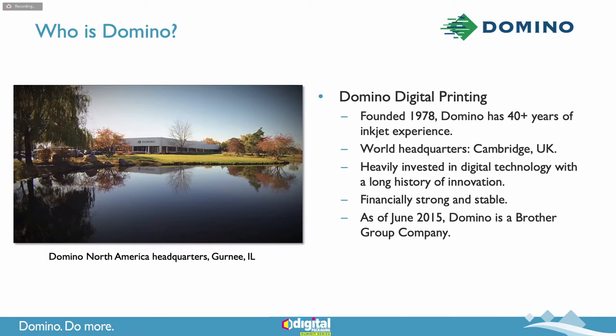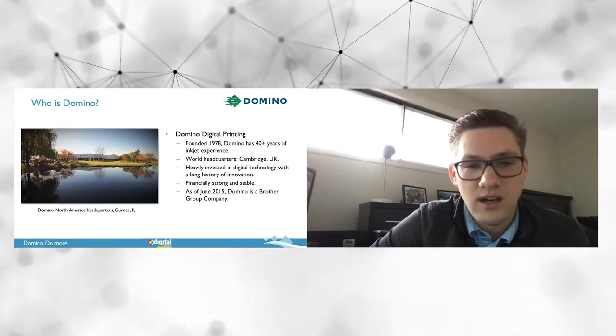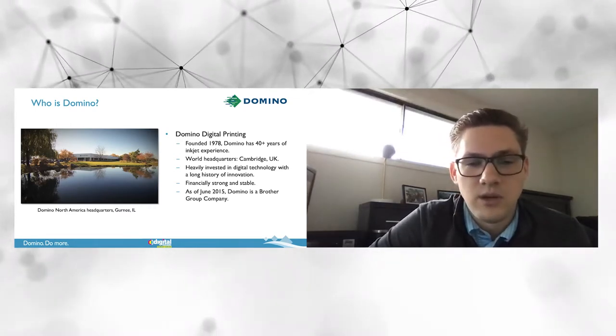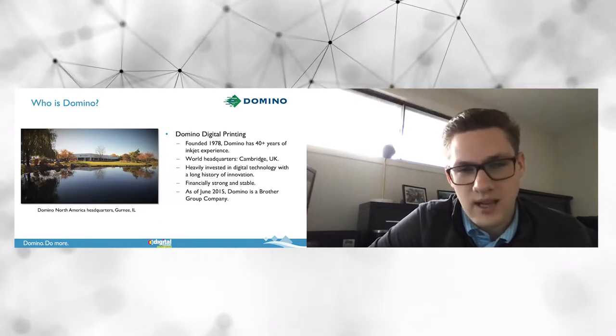Domino Digital Printing was founded in 1978, which provides us over 40 years of inkjet experience. Our North American headquarters is in Gurney, Illinois, pictured on the left there, just outside the Chicagoland area. Our world headquarters is in Cambridge, UK. We're a company heavily invested in digital technology with a long history of innovation, very financially strong and stable. As of June 2015, Domino became a group company of Brother Inkjet in Japan.